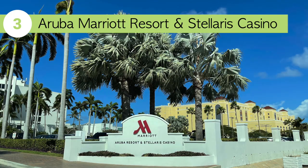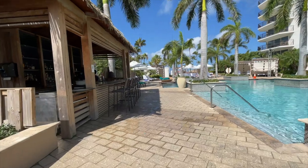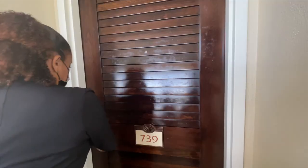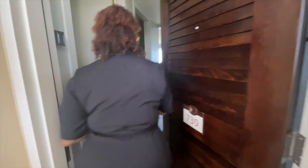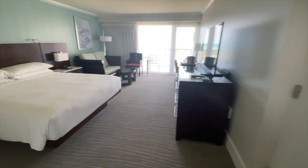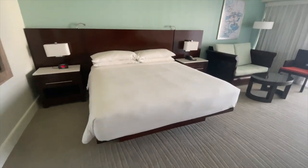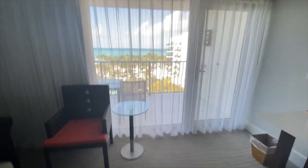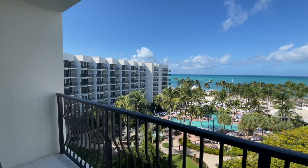The next resort is the Aruba Marriott Resort and Stellaris Casino. The Stellaris, as locals call it, is considered a world-class resort and casino. This resort is not an all-inclusive; however, you do have an option to create a package that is all-inclusive, with amenities like beverage, dining, classes, and water sports included. There are 24 suites with 100 square-foot balconies. The first floor has garden views and the fifth floor has premium ocean views, so keep that travel tip in mind. This resort also has an adult pool and family pool.